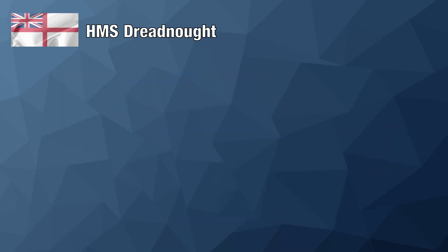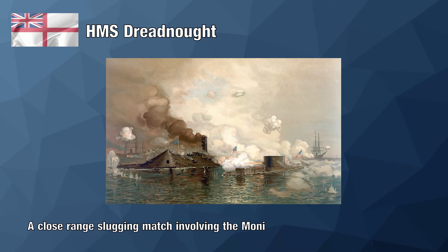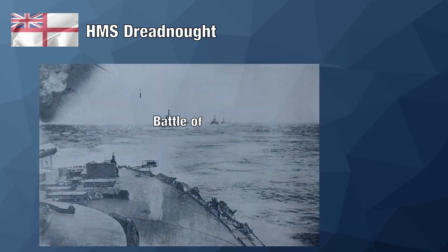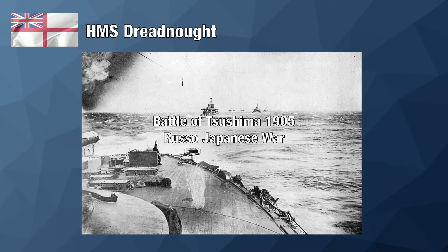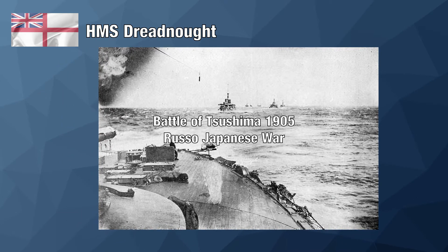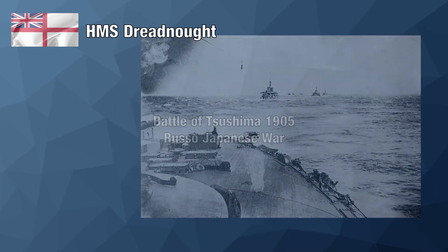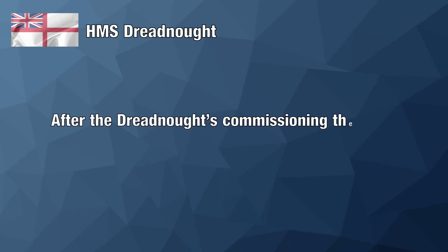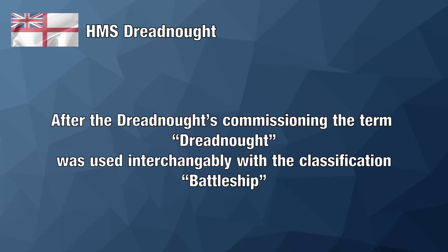All navy architects assumed battleship duels would continue to be close-in affairs, as they had been throughout the history of naval warfare up until that time. Those preconceptions changed after the Japanese rout of the Russian fleet in the 1905 Battle of Tsushima, which was fought successfully by the Japanese at mid to long ranges. Suddenly, the more observant navies woke to the fact that all-big-guns might now be the way to go. So influential was the HMS Dreadnought that all battleships built after her with all-big-gun construction were oftentimes classified not as battleships but as dreadnoughts.